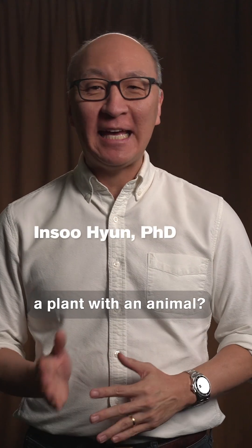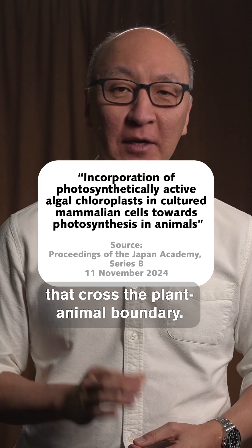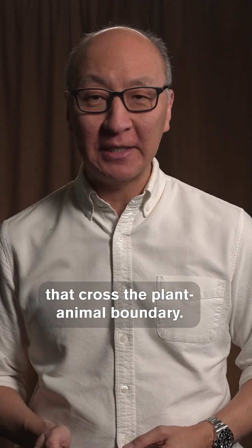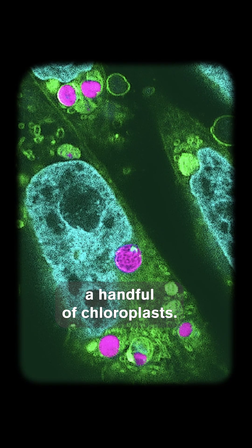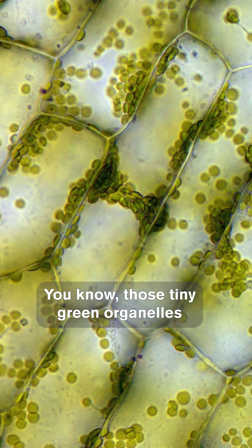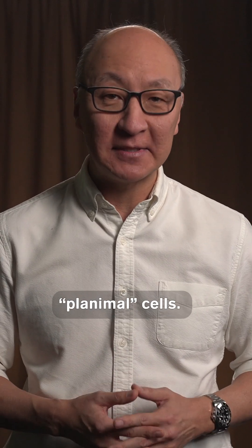What do you get when you combine a plant with an animal? A planimal! Tokyo researchers recently created biological entities in the lab across the plant-animal boundary. They took lab-cultured hamster cells and transplanted into them a handful of chloroplasts — those tiny green organelles that plants and algae use for photosynthesis. They call these hybrid cells planimal cells.